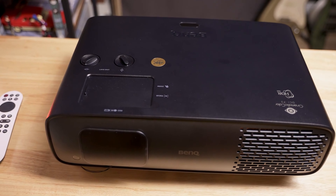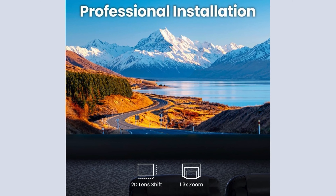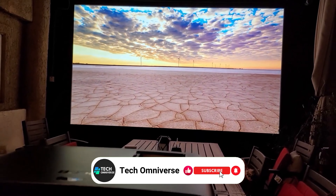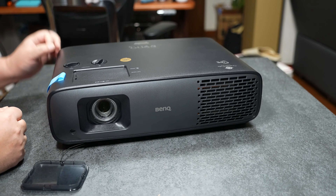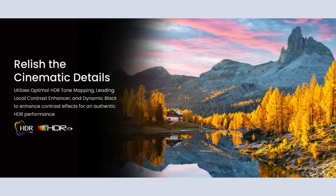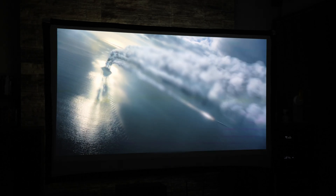Installation flexibility is another significant advantage. With features like 2D lens shift and 1.3x zoom, this projector is easy to set up in various environments, whether it's a professional AV room or a cozy home theater. It's also suitable for ceiling mounting, providing a practical solution for smaller spaces. While it boasts many strengths, this BenQ projector does have some limitations, such as its average contrast levels. However, the smart implementation of dynamic contrast with its HDR Pro technology helps enhance the viewing experience by adjusting brightness and shadow details effectively.